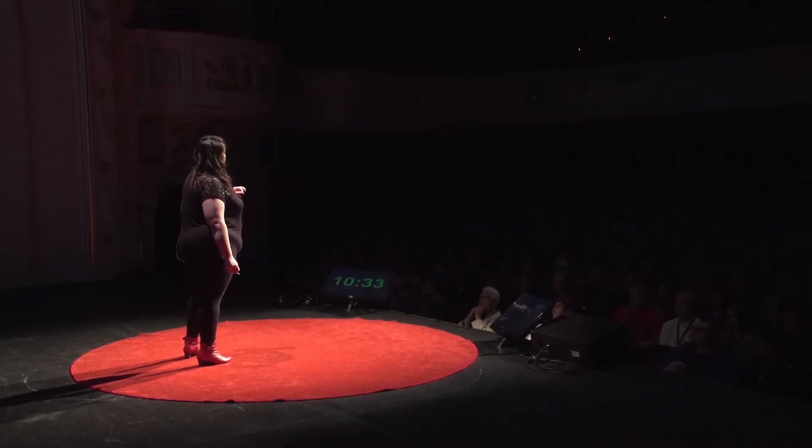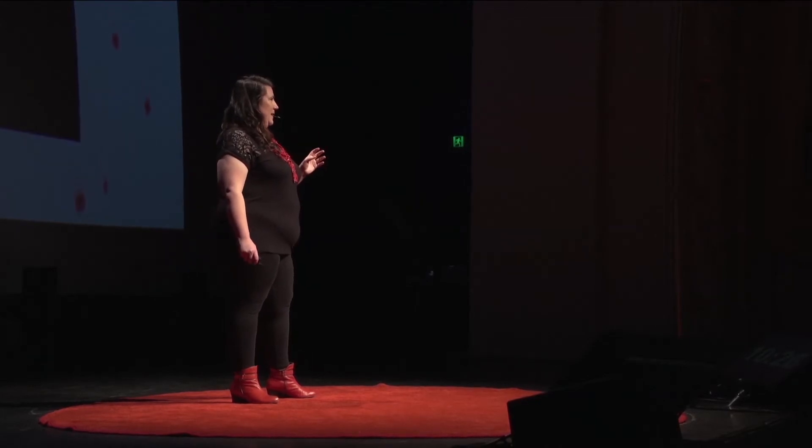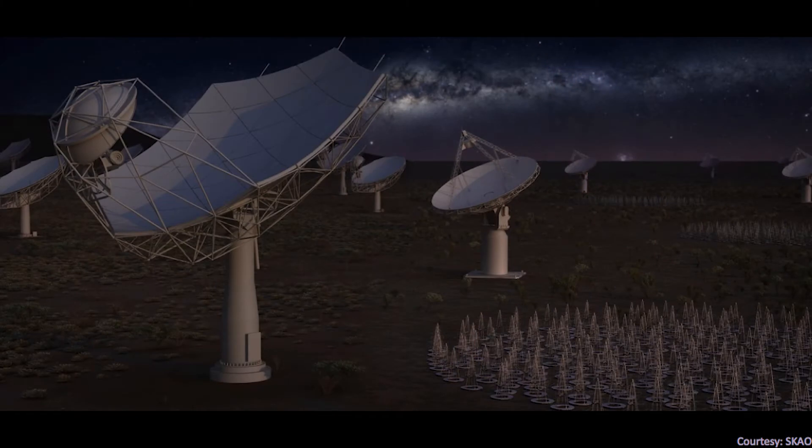Many people in New Zealand know about the SKA telescope because we're a partner country in that project, and we were originally bidding with Australia to host some of the SKA infrastructure here in the South Island. Unfortunately the New Zealand part of the project did not survive the rigorous site selection process, but New Zealand is still involved in a project to build the world's largest radio telescope. It is a project of the scale and complexity of the Large Hadron Collider, involving 10 countries, 500 scientists and engineers around the world, building 130,000 antennas in Australia and 200 dishes in South Africa.